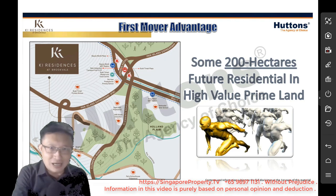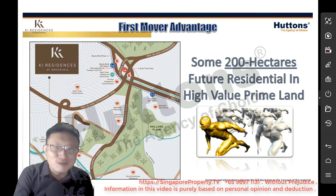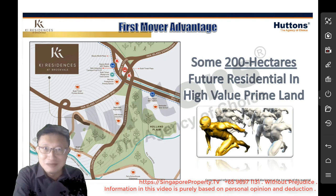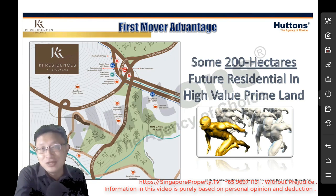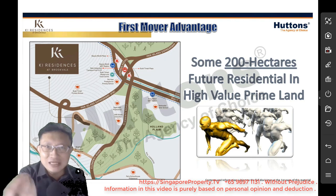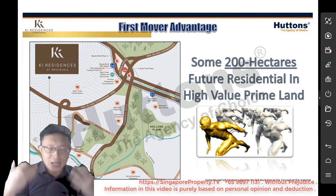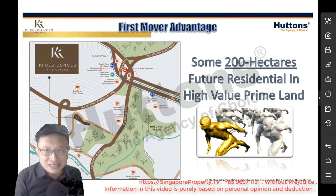If you look at the map I'm sharing on screen, you'll notice that around Sunset Way area along Clementi Road towards the Beauty World area, there is still quite a bit of raw, undeveloped land in what I would call a prime land location. Why do I call this prime? Because this is still in the central region — it is next to prime District 10. In fact, around King Albert Park area, it is already a GCB enclave.